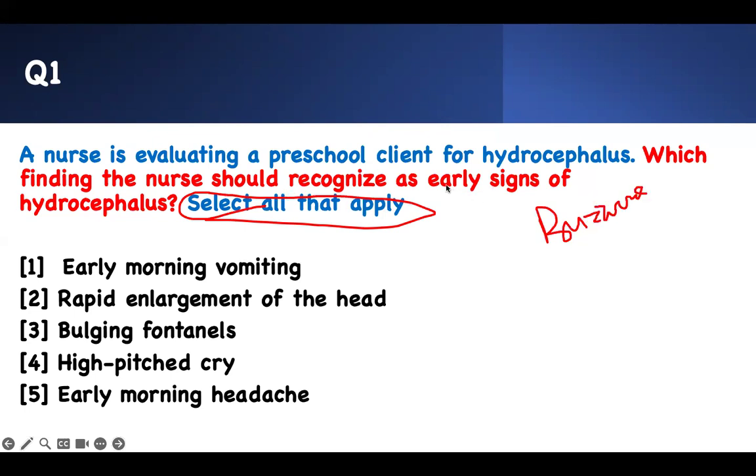Which finding would the nurse recognize as early signs of hydrocephalus? There's a reason why I put 'early signs' — there are late signs and there are early signs. Hydrocephalus: what is the problem? This is evaluating at preschool age. It's a kid with hydrocephalus. Short question: hydrocephalus and early signs — what do you worry about?